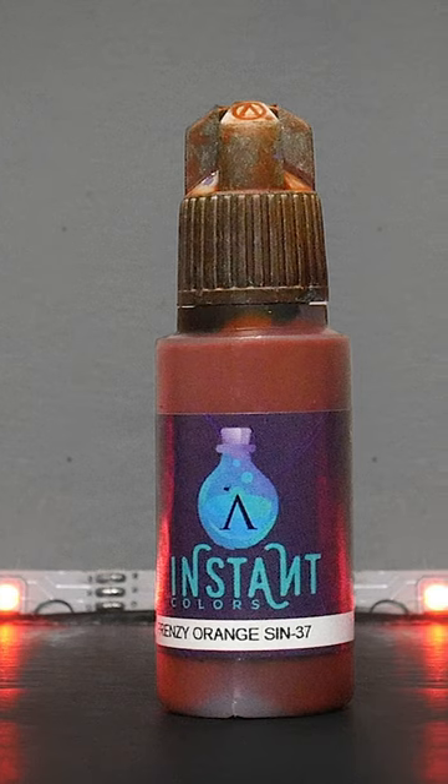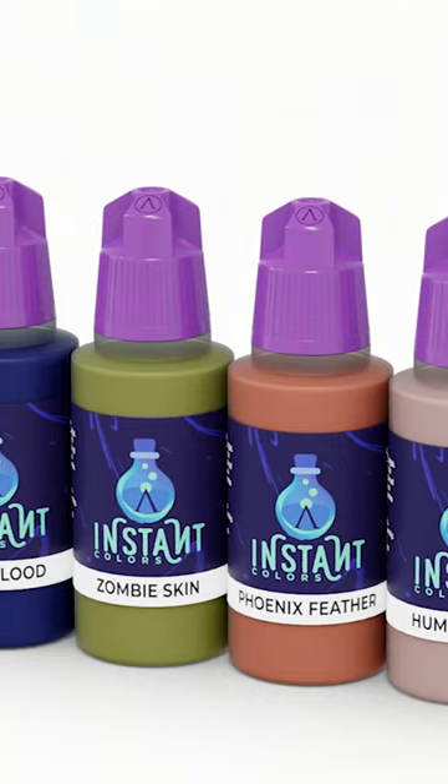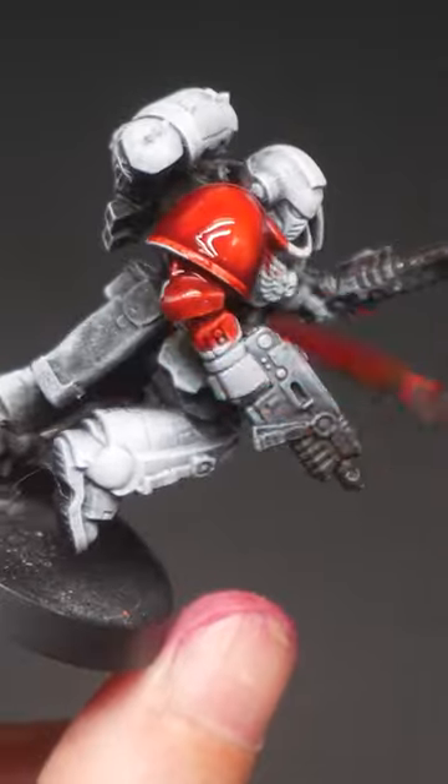Instant colors pros: include pastels, which is unusual, and flow into the recesses beautifully.